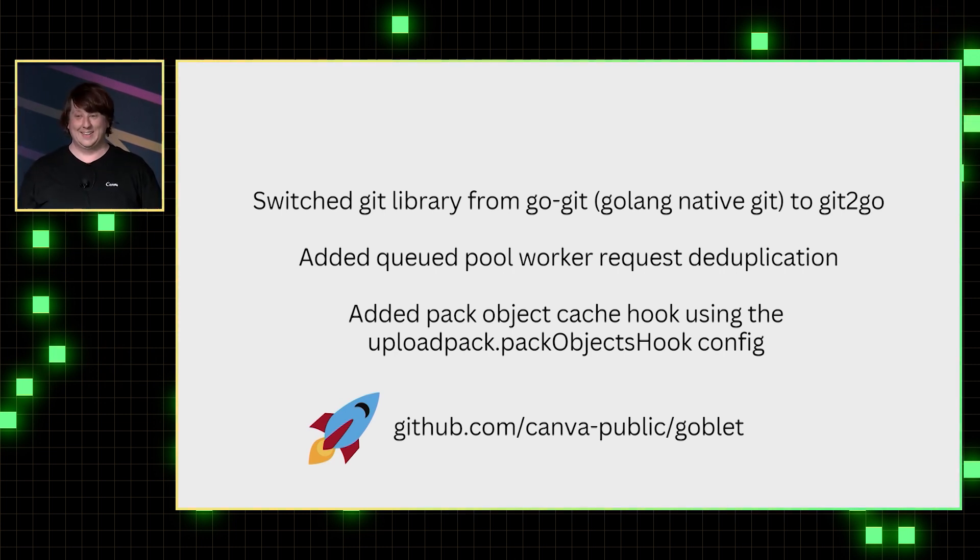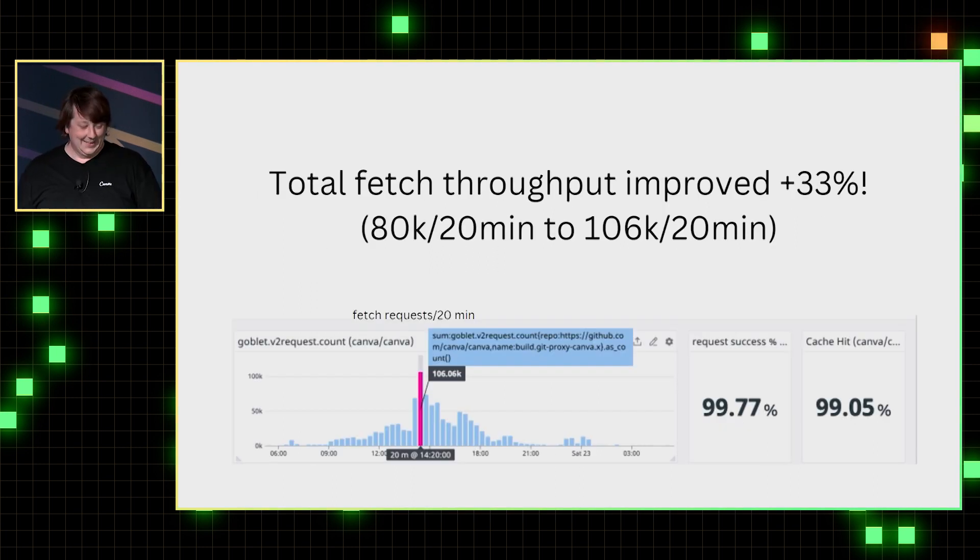Unfortunately we couldn't use those enhancements with GoGit because it was completely separate from LibGit. We added a queued pool so that if one request came in for one commit, we'd wait until we had that ready. Most importantly, we added a pack object cache hook — we found it really helpful to look at how GitLab Gitaly had implemented this. We've put our fork on the Canva public repository. When we did that, we managed to process more fetches by a whole third, so not only was it more reliable but actually more efficient.